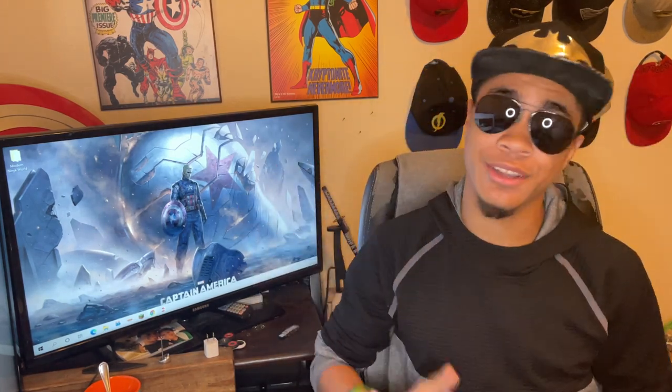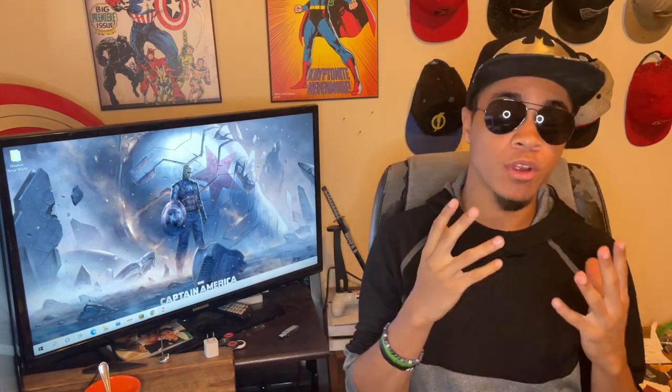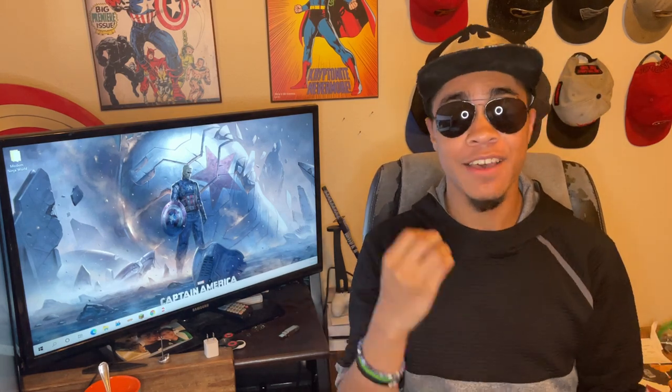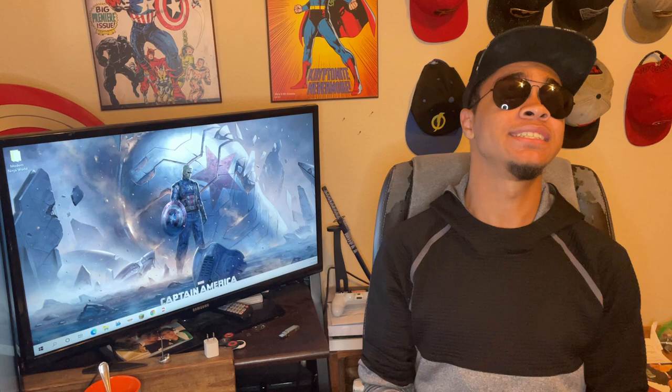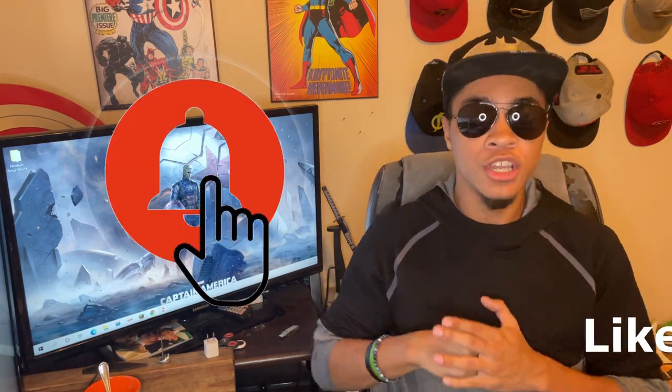What's up guys? This is the only NinjaWing aviators and this is the Super Hero Hat bringing you another video here on the Modern Ninja channel. Today we're doing another review, a Ninja Reacts video, and this time we're going over what I think to be the best fight scene in the MCU to date without a doubt — and that is Captain America vs Winter Soldier.